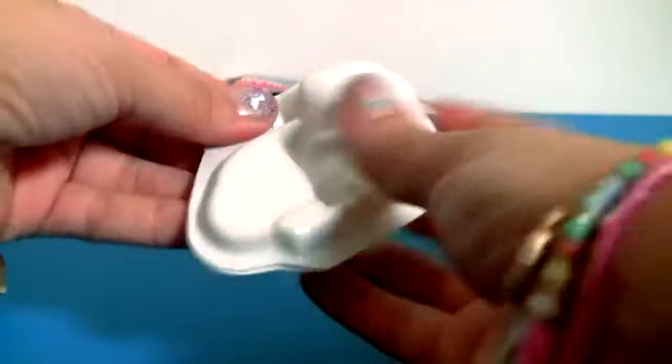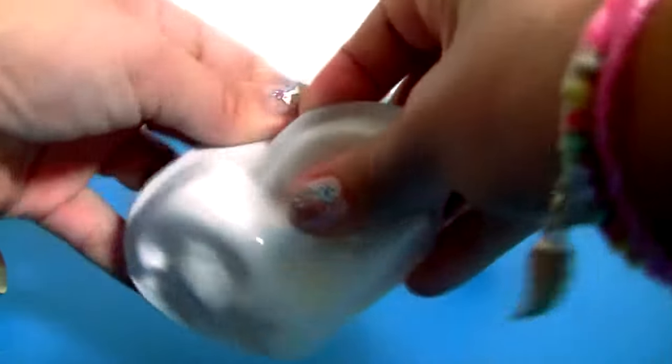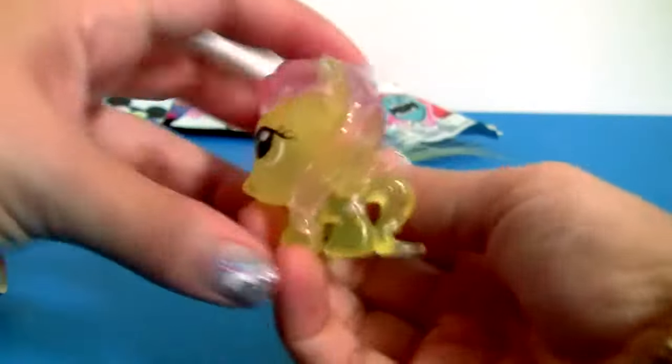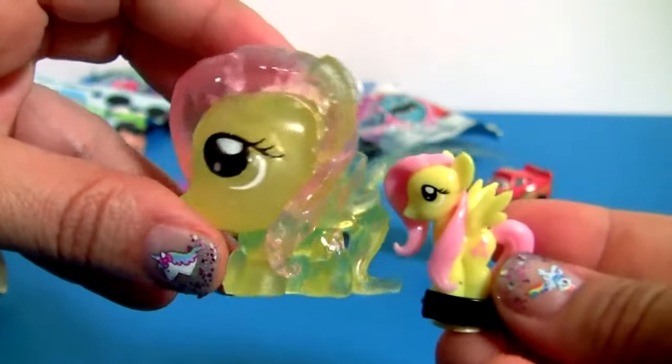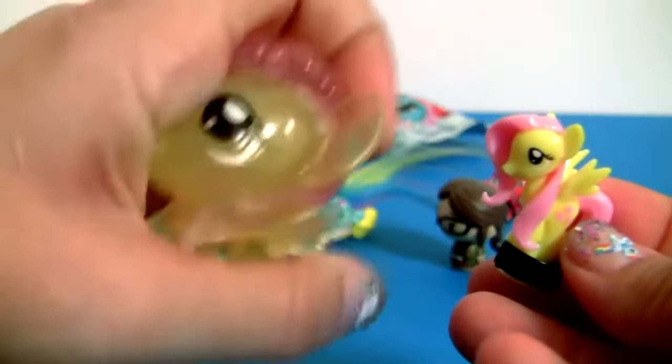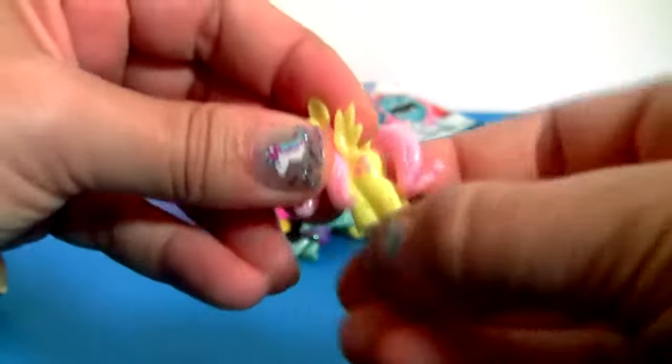My Little Pony! Here we have two ponies! Two different Fluttershy's! One Mashem Super Squishy and one Squishy Pop!